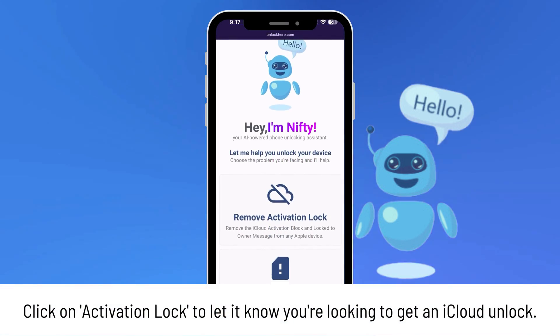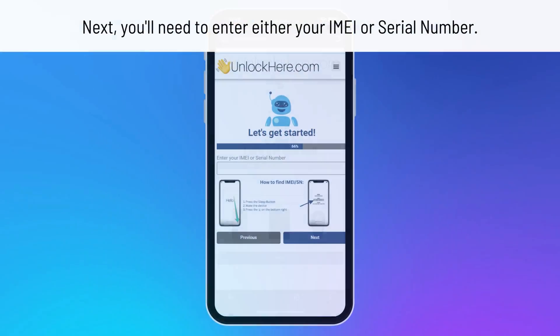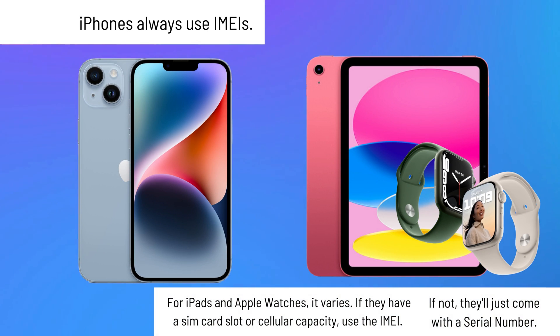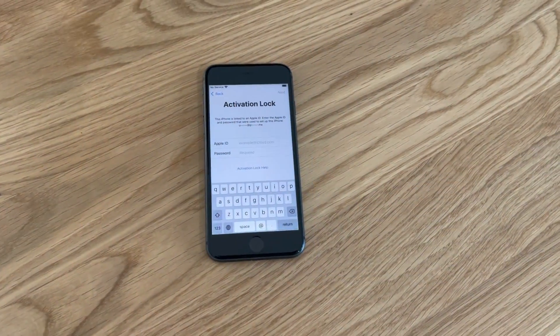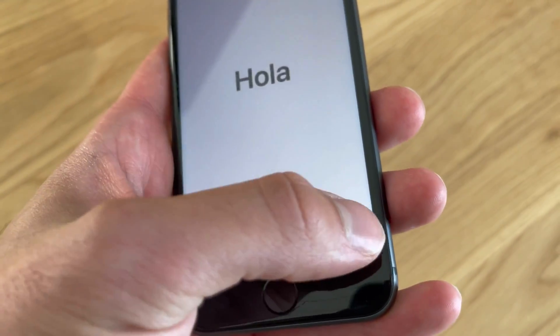Just let Nifty know you need an iCloud unlock by clicking on activation lock. You'll then have the option to select your device — it could be an iPhone, iPad, or even an Apple Watch. Now it's time to find and enter your IMEI or serial number. If you've got an iPhone, you're looking for an IMEI. For iPads and Apple Watches, if they have a SIM card slot or cellular capacity, use the IMEI; otherwise, you'll use the serial number. Just press the sleep button on your locked device, tap it again, and hit the 'i' at the bottom right to see your device info.